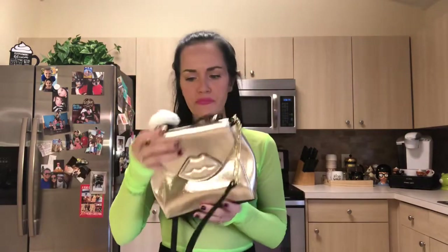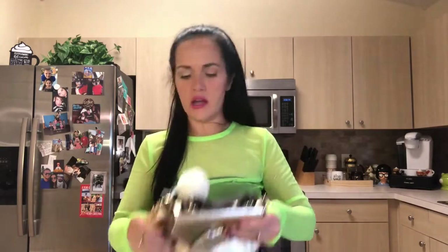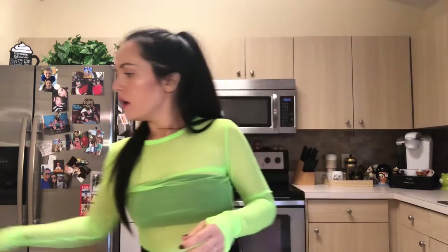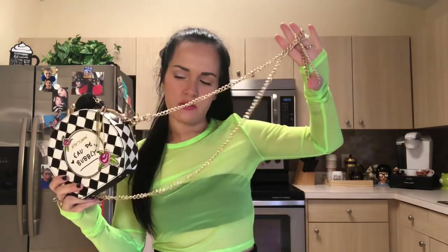This one is a little lips shape - metallic gold. It's not very roomy, doesn't expand or flex, but I do like the shape of it. I just wish it fits more stuff inside. One of my favorites is this perfume bottle and it comes with a little perfume sprayer - it would be really cool if you could put actual perfume in there. I don't really like the full chain straps but the strap does come off. I wonder if you could carry it like a clutch or set it up for decoration - it does stand on its own.